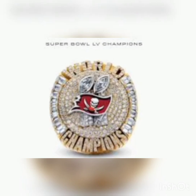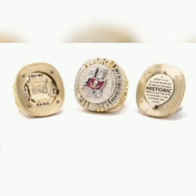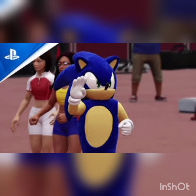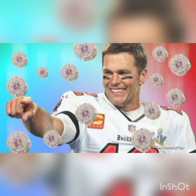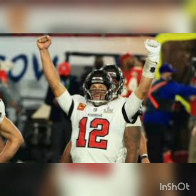Hello viewers. Tampa Bay Buccaneers unveil new Super Bowl ring — cost and design explored. The Tampa Bay Buccaneers Super Bowl ring is winning fans over since it was released on Thursday, July 23. The NFL team showcased the ring for the first time on Thursday night during a private event.